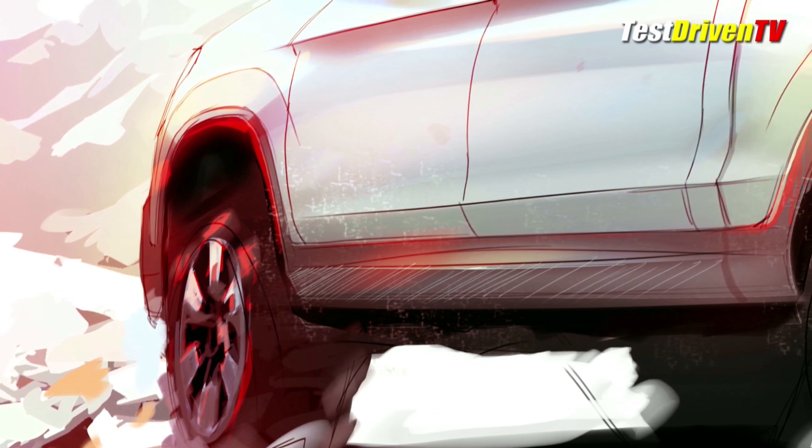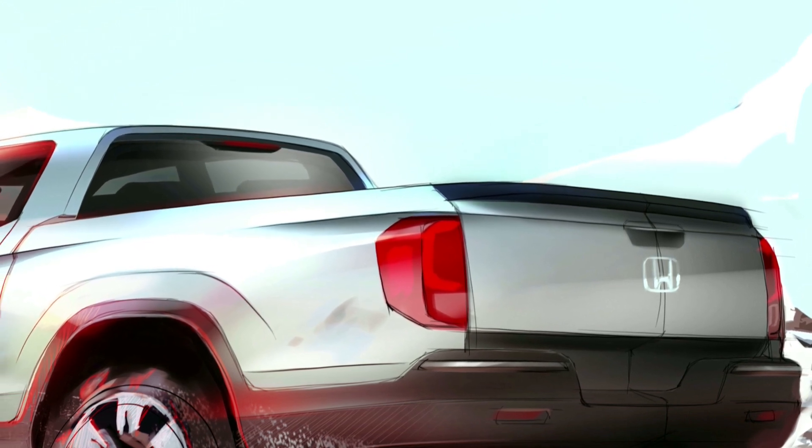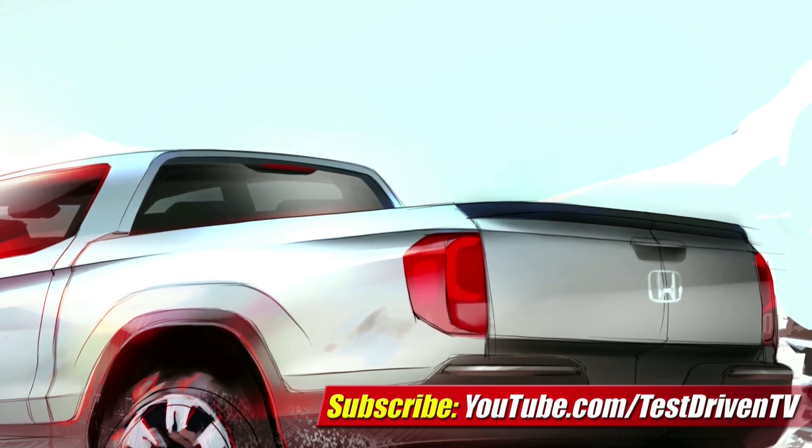The latter is an alluring concept, but unlikely unless Honda is investing huge in an all-new platform architecture we haven't heard about yet. Either way, a separated cargo box could give the Ridgeline better cargo and payload capacities by design.